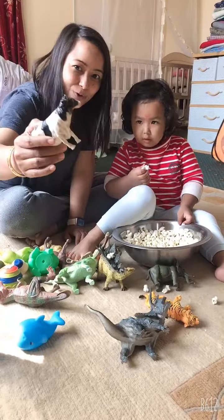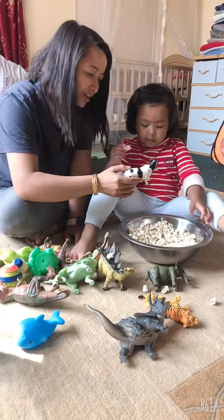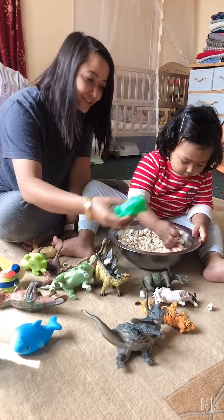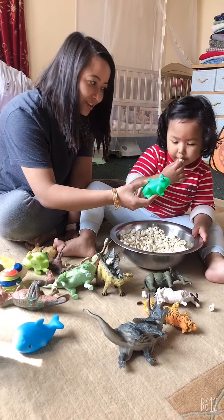It's a bull. Not bull. That's a cow. This is a rabbit. Not rabbit. That's a frog.